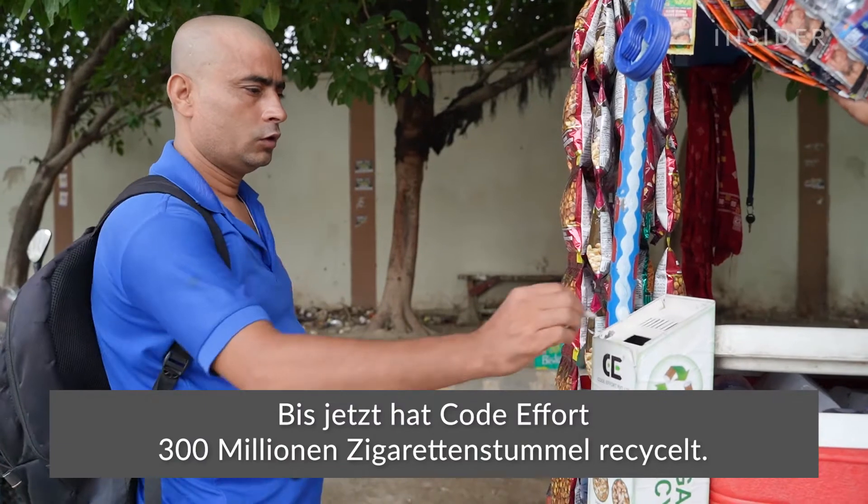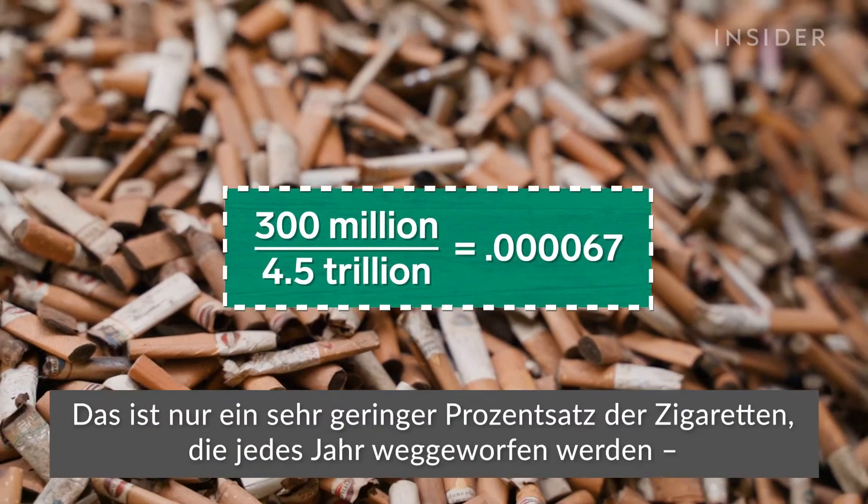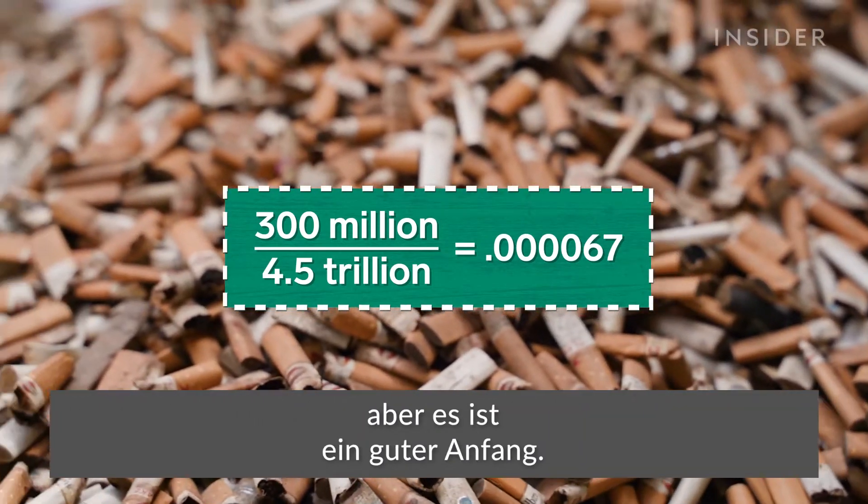So far, CODE Effort has recycled 300 million butts. That's a tiny percentage of the cigarettes that are littered every year, but it's a start.